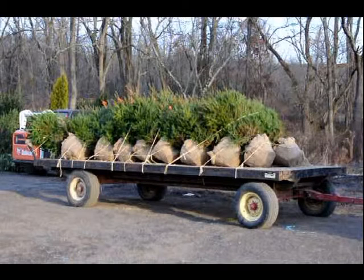You can also cut your own tree, and we have pre-cut trees. We sell thousands of Norway spruces both for Christmas trees and for screens and buffers.